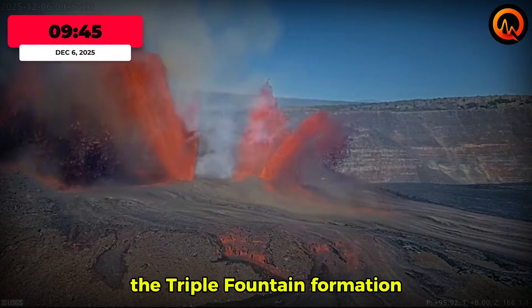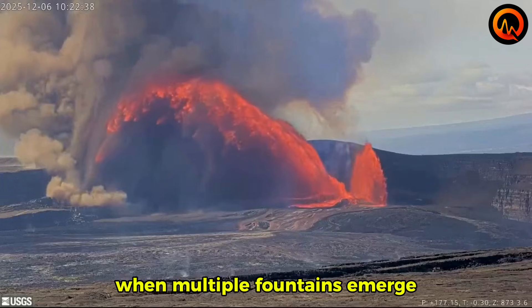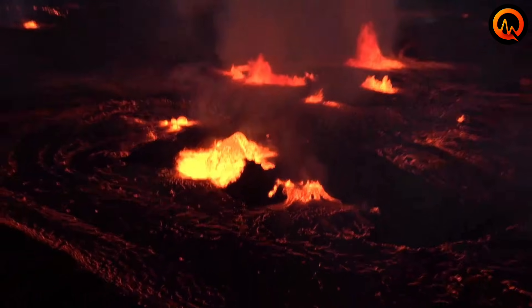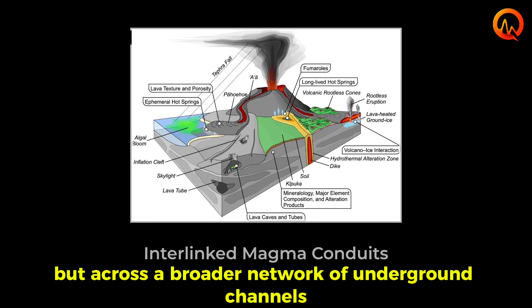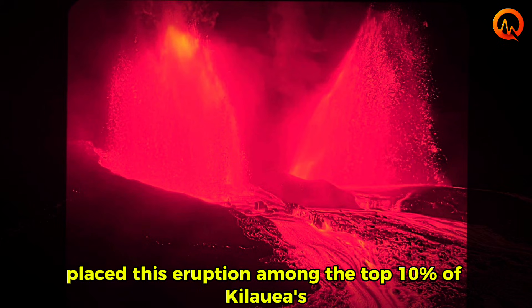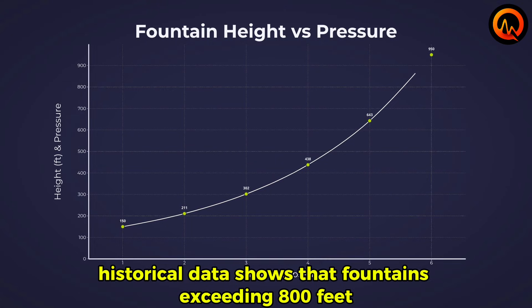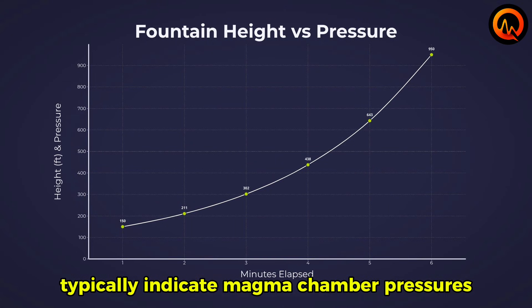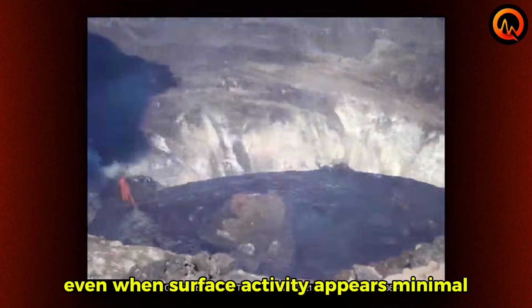The triple fountain formation at 9:45 a.m. was scientifically significant for several reasons. When multiple fountains emerge from a single vent system, it indicates that the underground magma chamber has developed complex pathways to the surface, suggesting pressure had been building across a broader network of underground channels. The 1,000-foot fountain heights placed this eruption among the top 10 percent of Kilauea's recorded fountain events. Historical data shows that fountains exceeding 800 feet typically indicate magma chamber pressures that have been building for weeks or months, even when surface activity appears minimal.